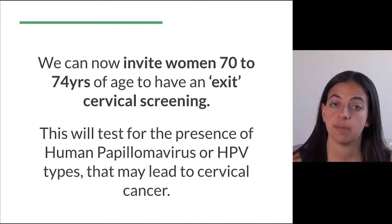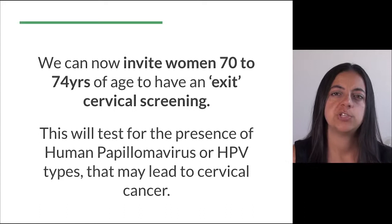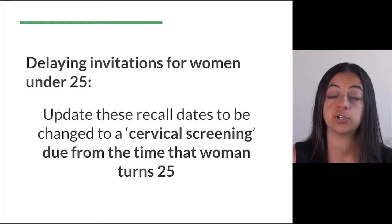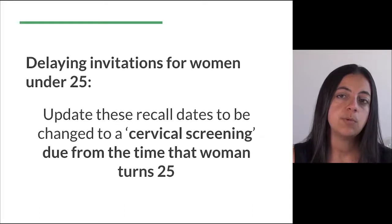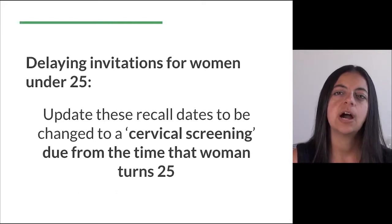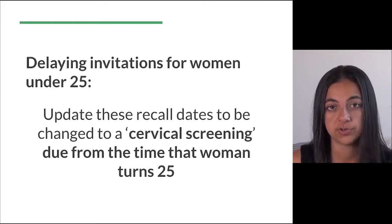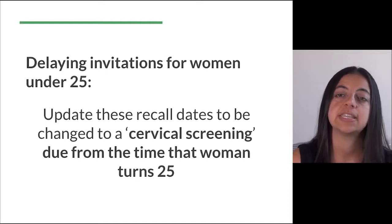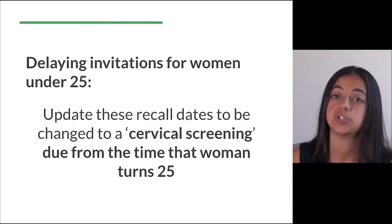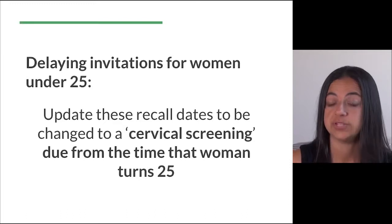This will test for the presence of human papillomavirus or HPV types that may lead to cancer. Probably the trickiest change will be delaying invitations for women under 25 years. If you have any women under 25 who are becoming due for a routine pap smear in your recall and reminder system, you will need to update these recall dates to cervical screening, but this test is now due from the time that woman turns 25. This is only for women due for normal routine screening.